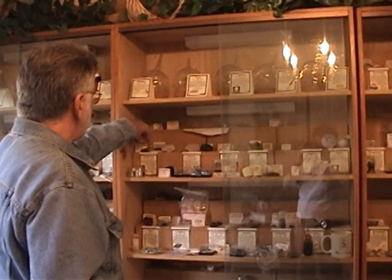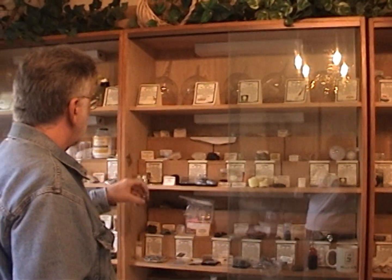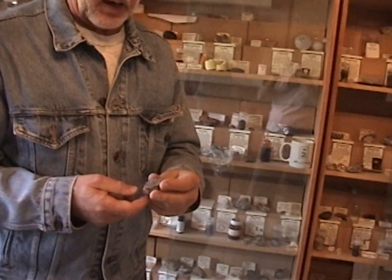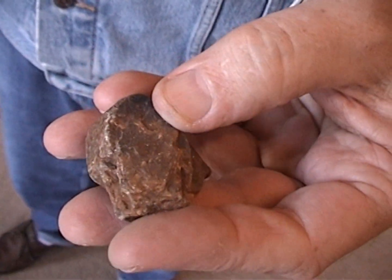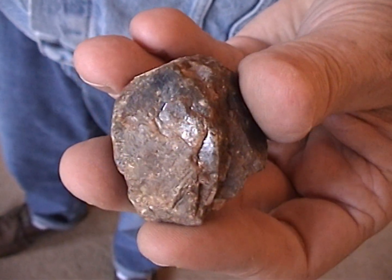A very common mineral of aluminum is aluminum oxide, which is corundum. Very hard — it has a hardness of nine, almost as hard as diamond.